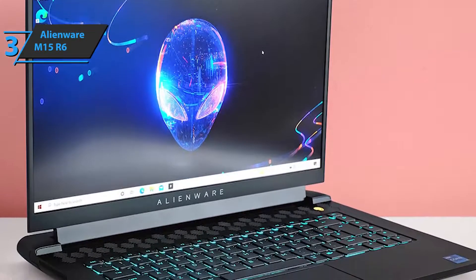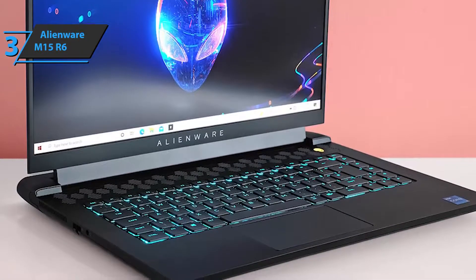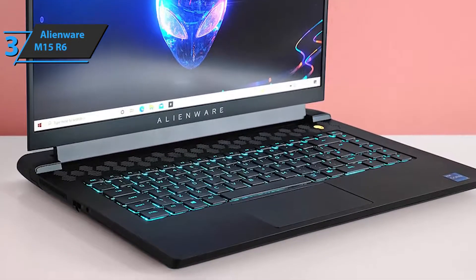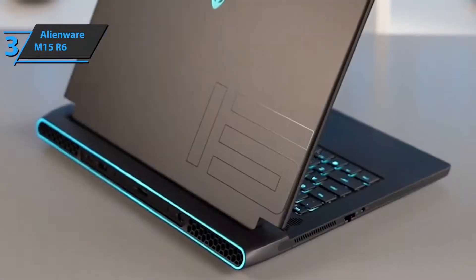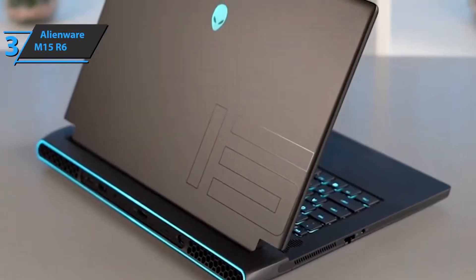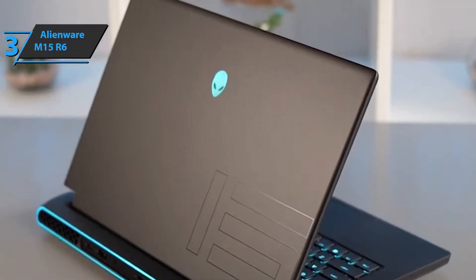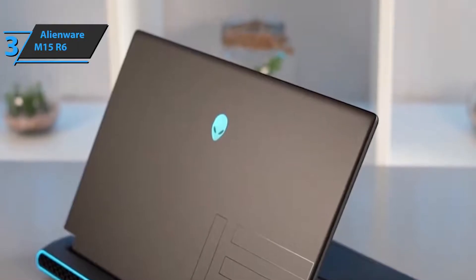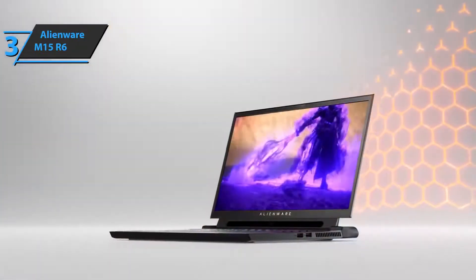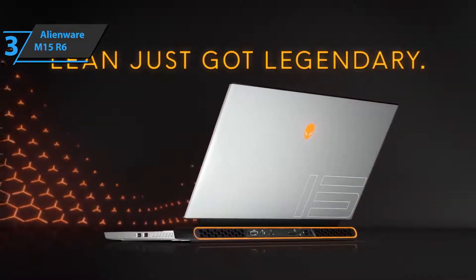The device is equipped with a 240W charger with a typical tubular connector. As for the connectors, they are quite diverse. This fella has a power connector on the back next to HDMI 2.1, USB 3.0, and Thunderbolt 4. On the left are an RJ45 and 3.5mm 4-pole audio jack. On the right side are two additional USB 3.0. As for wireless connectivity, it has Bluetooth 5.2 and Wi-Fi 802.11ax. Thumbs up, that's for sure.